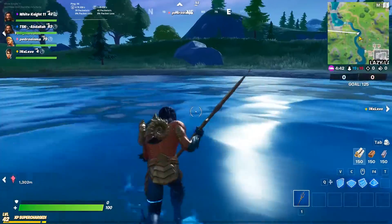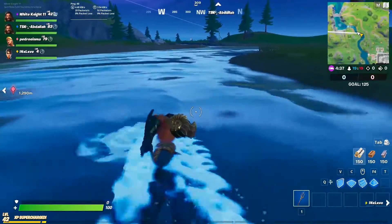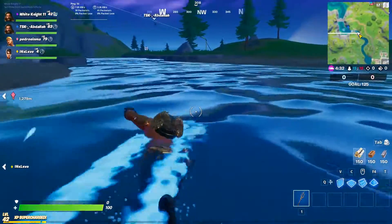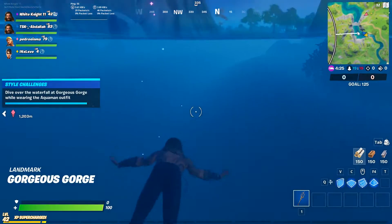We discovered it, and now all you have to do is just swim to reach the waterfall edge and fall. It's a very easy challenge to finish and get.